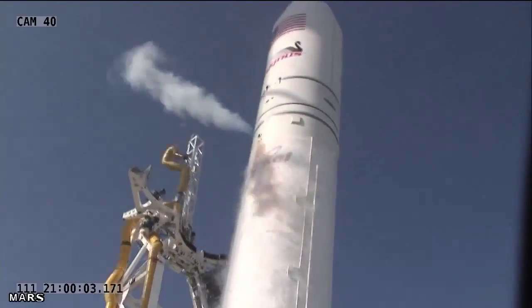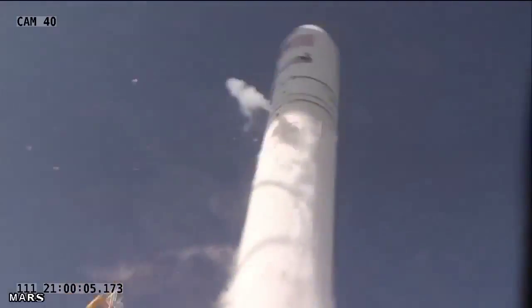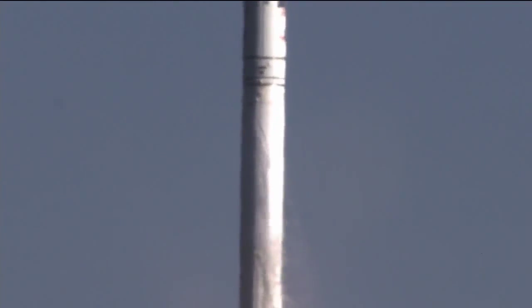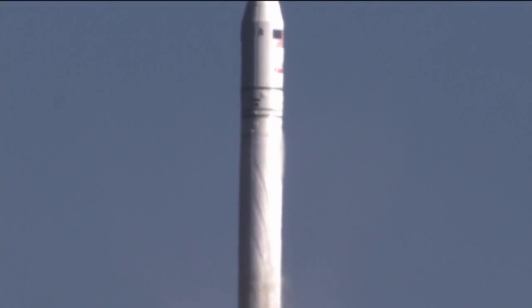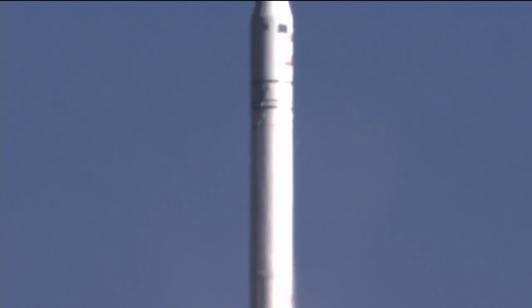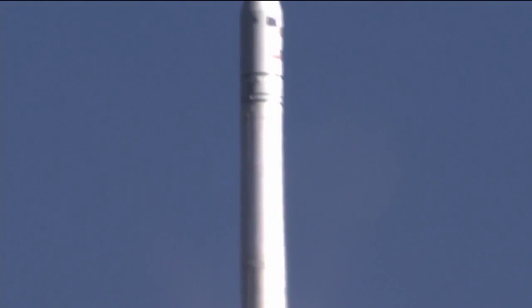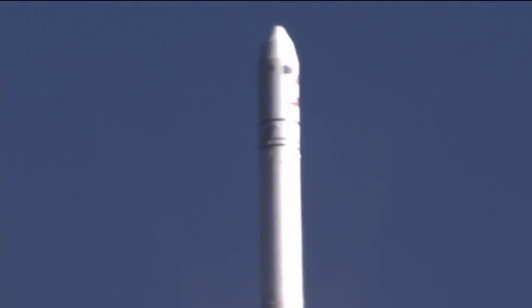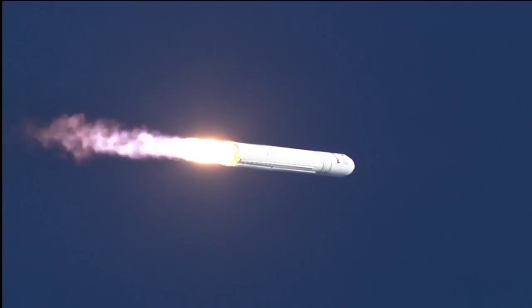We have an engine start — liftoff of the Antares A-1 test mission from the Mid-Atlantic Regional Spaceport at the Wallops facility. Attitude nominal, power is nominal, engines at 108% and nominal. Altitude 2,000 feet, plus 30 seconds.